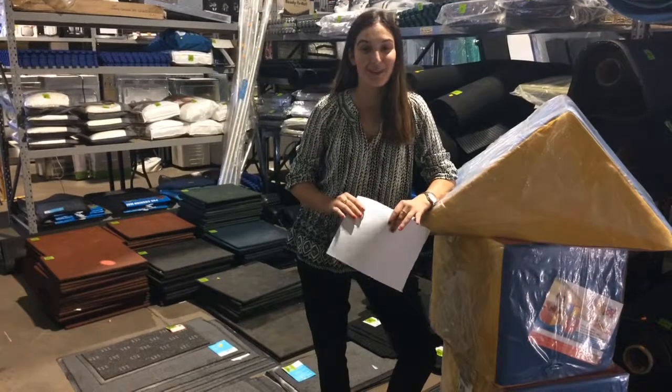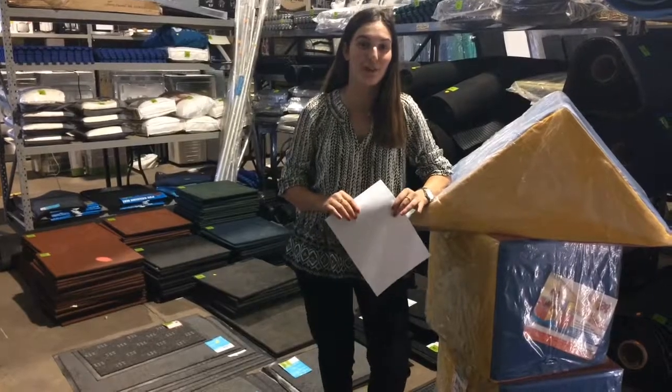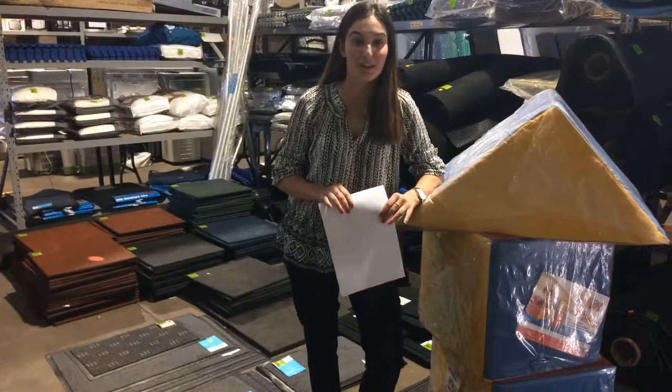Hi guys, welcome to Gregson's. My name is Tamara and I am going to be giving you the weekly run-through of our auctions that are ending this week.